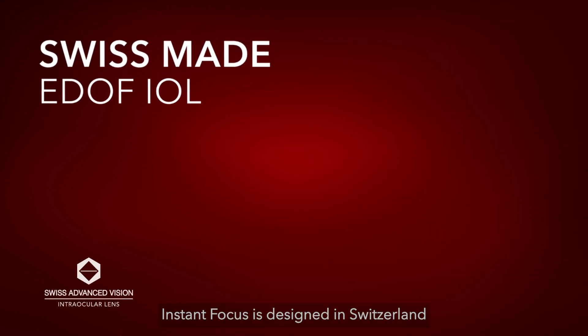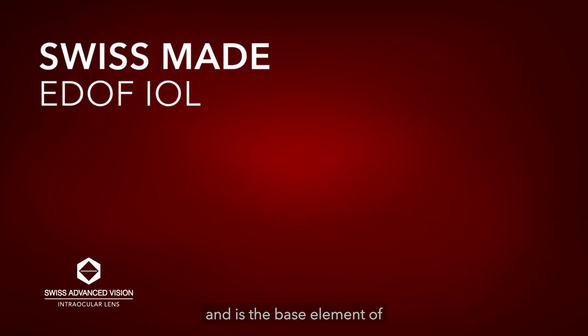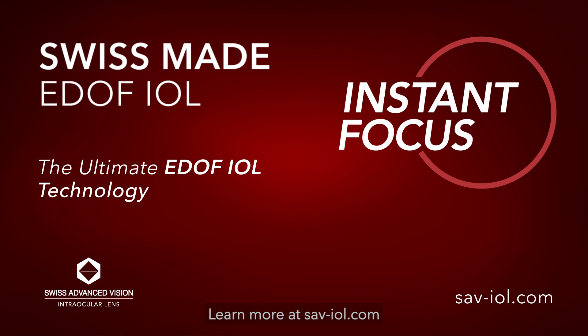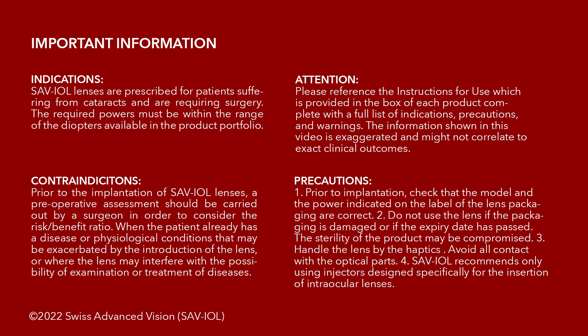Instant Focus is designed in Switzerland and is the base element of all intraocular lenses at Saviol. Learn more at Saviol.com.